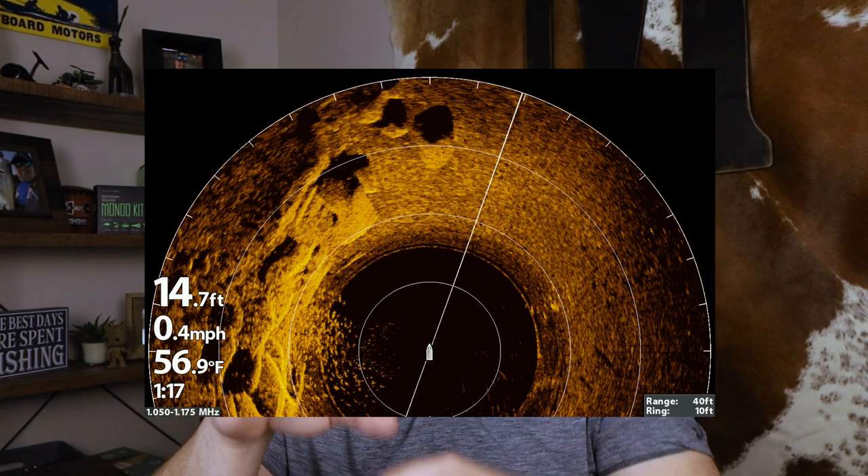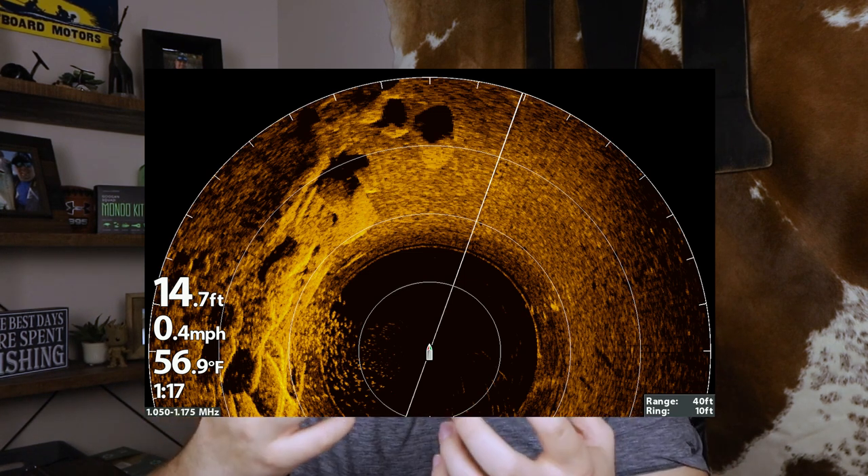Let's talk about what Mega 360 is. It is essentially a side imaging unit that rotates. Remember how I said that having side imaging on your trolling motor was a bad idea? Well, they took that idea and made it a good idea — they made a controlled rotational unit with a program to decipher that data. You get an image that lets you see all around the boat and determine what's around you. Sometimes you see fish in really good detail, but other times you're just looking for specific targets to cast at.